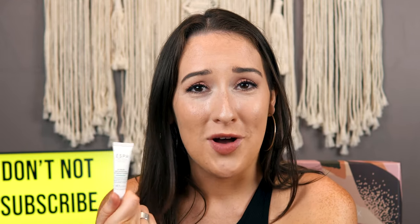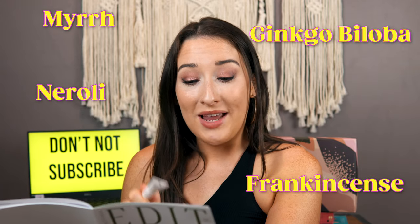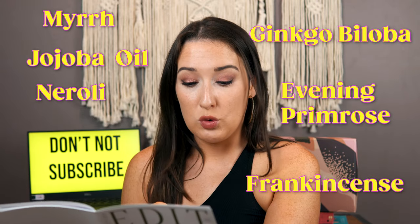The ingredients include myrrh and frankincense — who made this, the three wise men? — as well as neroli, ginkgo biloba, evening primrose and jojoba oil. This is one where only time will tell if it has long-term lasting effects, but for now I'm going to give this one a thumbs up. I thought it was a really good product.